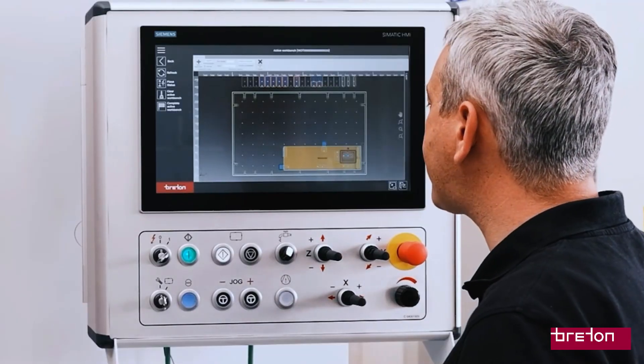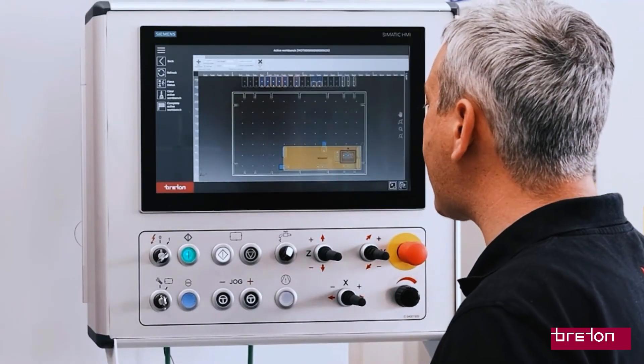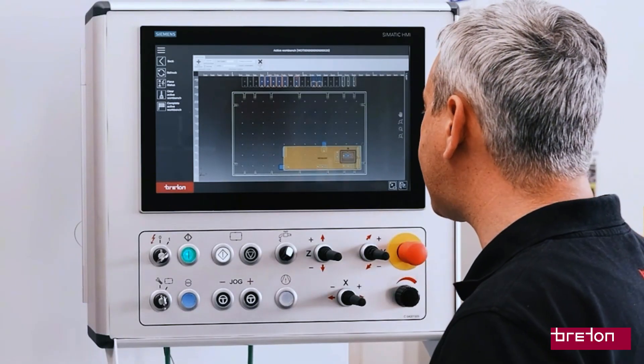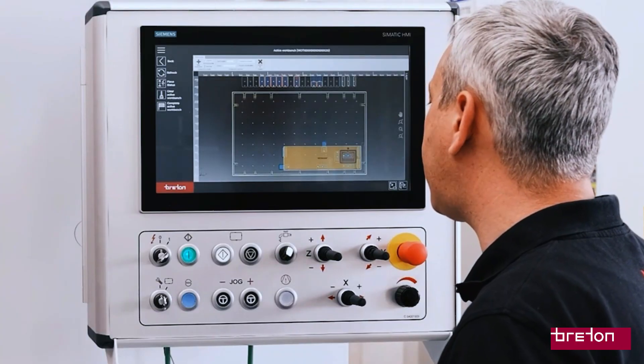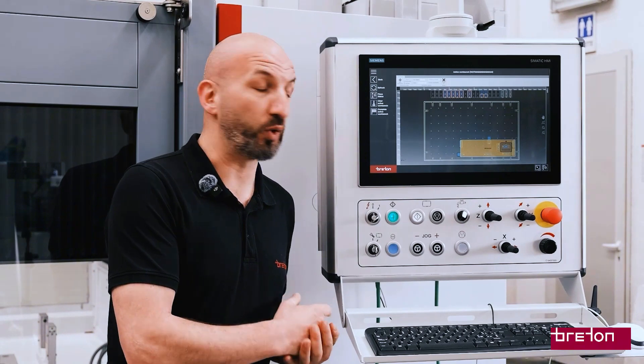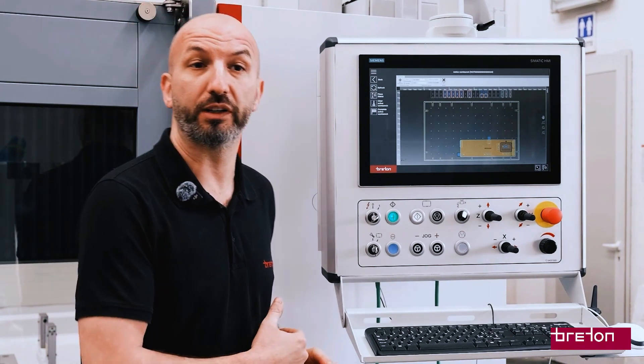On the Breton Workbench interface, the operator can easily check the position of the suction cups placed automatically by the software, check the toolpaths, and avoid collisions — reducing human error during operations. Not just a smart software, but an intelligent way to automate your work.